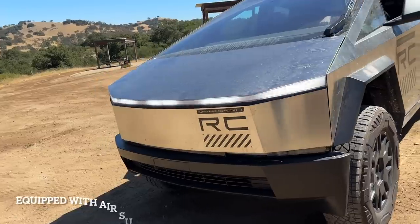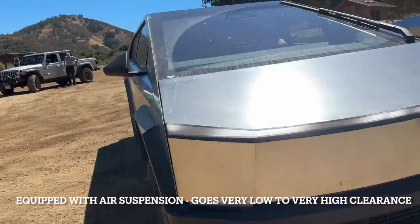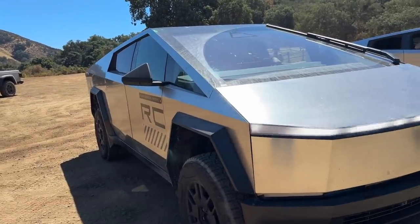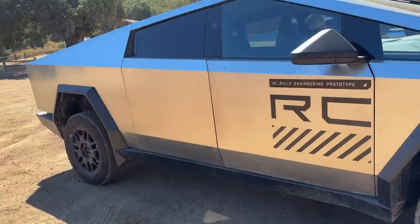The Tesla guys demonstrated the air suspension on the Cybertruck, and there's a huge differential from the lowest to the highest setting. This version of the Cybertruck was equipped with 20-inch wheels and some all-terrain tires.